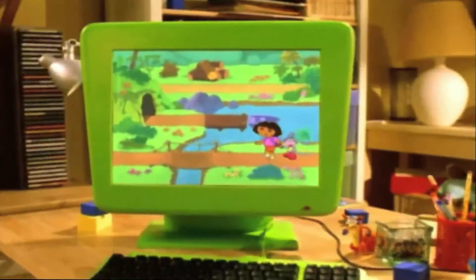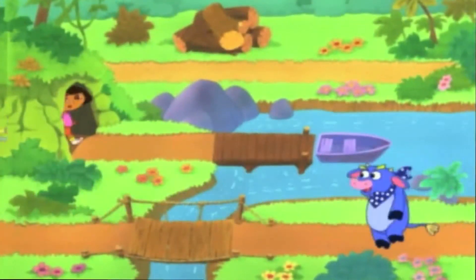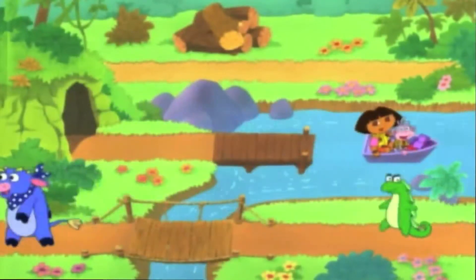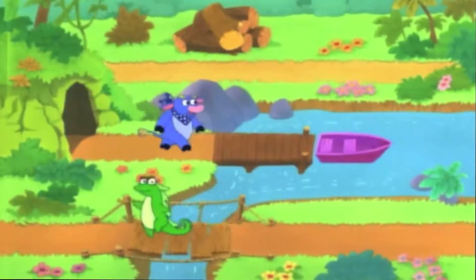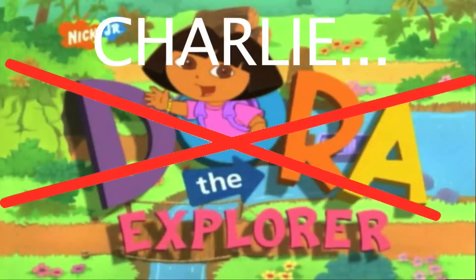Dora! Come on, Dora! Ch-ch-ch-ch Charlie Right! Charlie the Explorer! Gordy no swiping, Gordy no swiping. Oh, man! Charlie the Explorer!